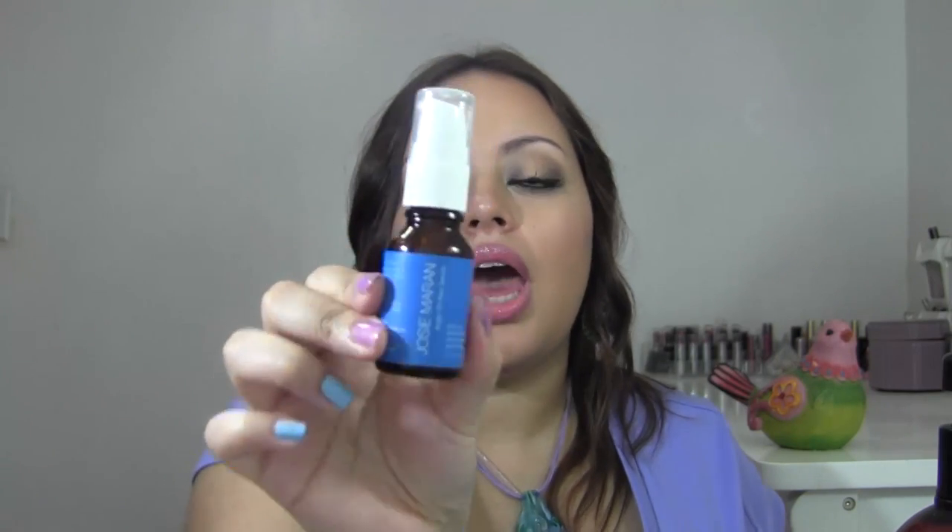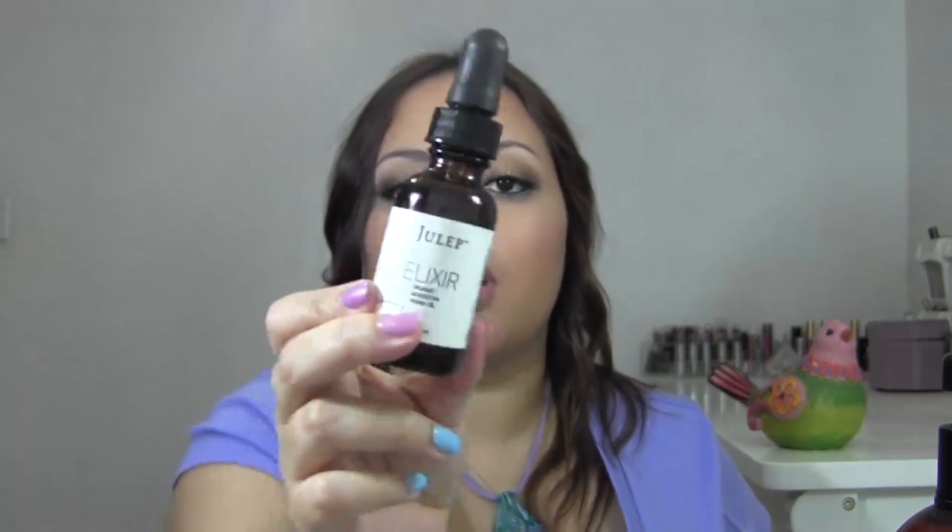These next products are what I call my defrizzers. The first is the Josie Maran Argan Oil Hair Serum — it smells like lavender and has a thicker consistency. I only apply it to my ends, never near the scalp, or it'll look greasy. The second is the Julep Elixir Organic Moroccan Argan Oil — it's a pure oil without much scent. I have to use it sparingly so it doesn't weigh my hair down, but it works great at defrizzing.